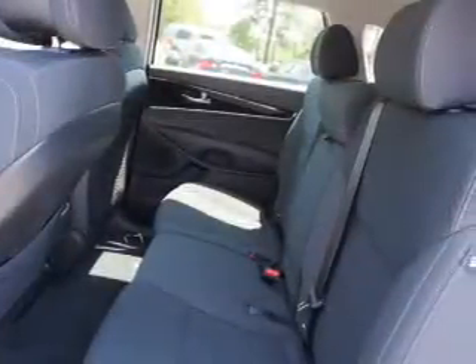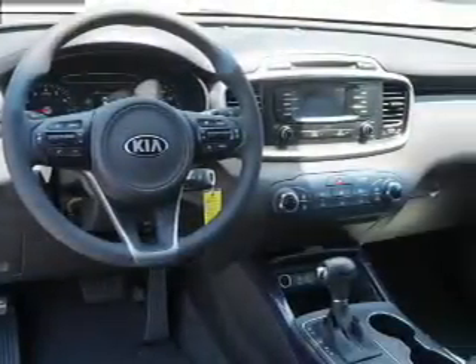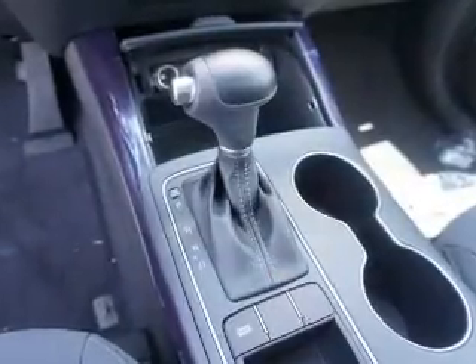Inside you'll find Bluetooth connectivity, Sirius XM satellite radio, an auxiliary input, steering wheel controls, a backup camera, curtain head airbags, front airbags, side airbags, side impact door beams, and child safety locks. Great quality at a great price.